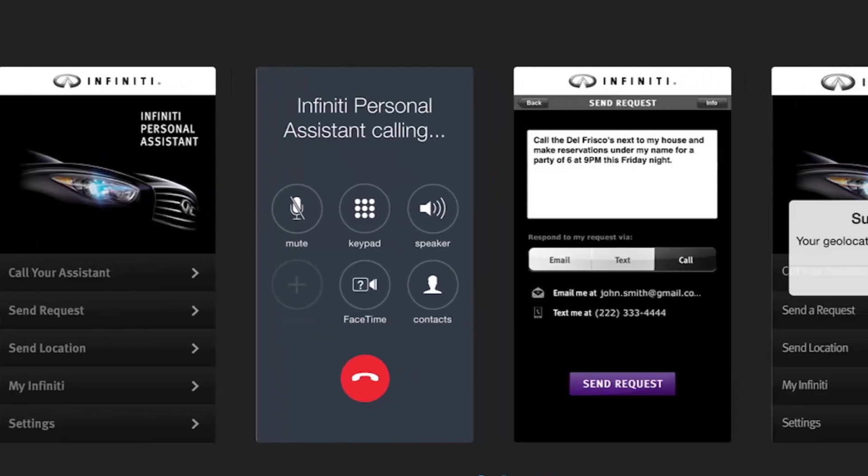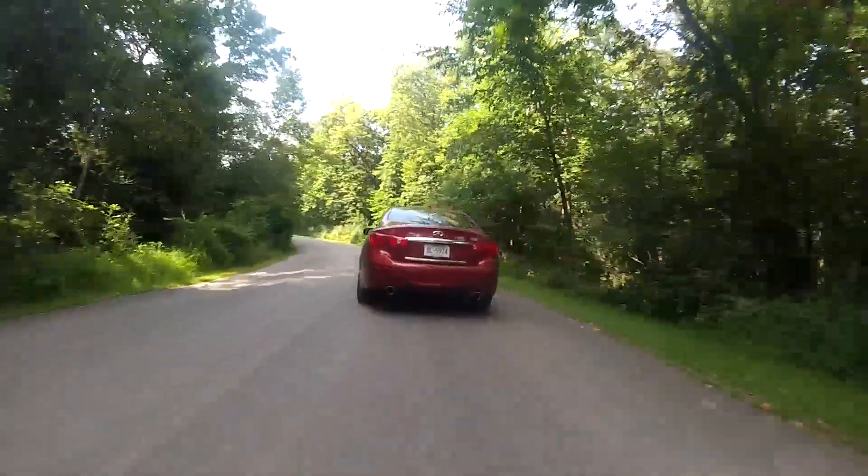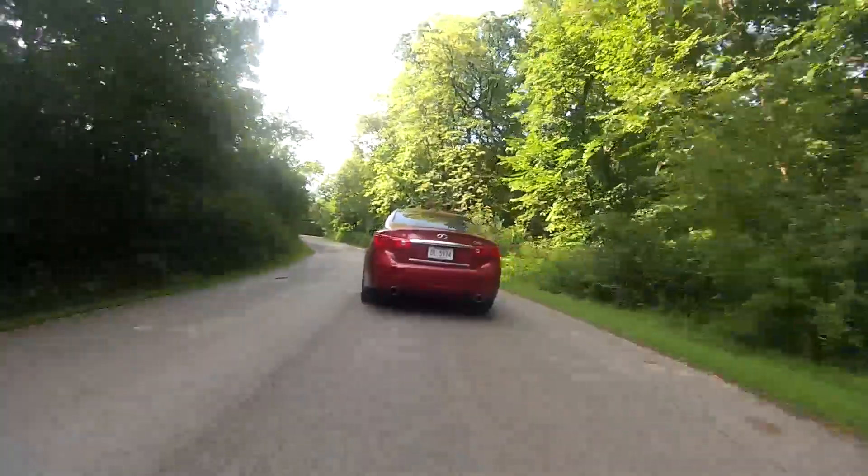From the app, you can pick how they respond to you — either by email, text, or a phone call. The Q50 has a ton of safety features and technology features.